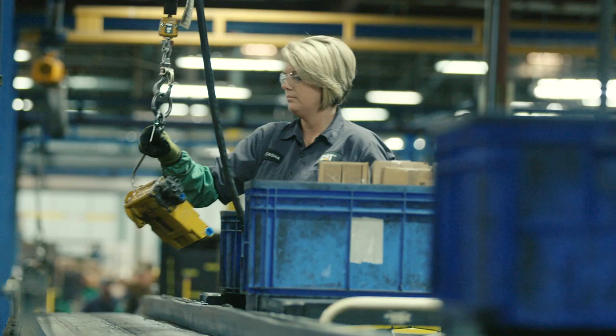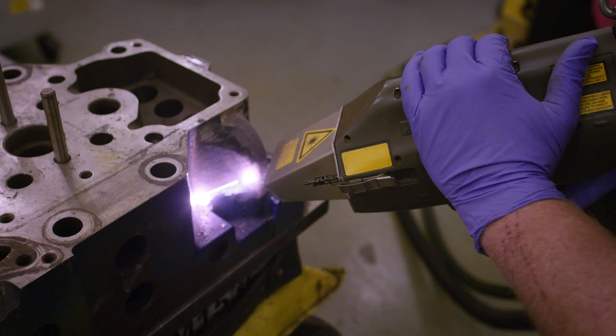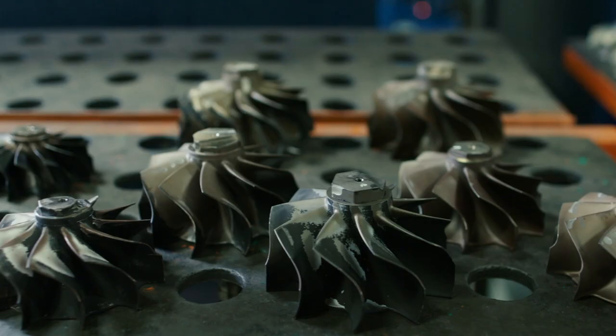When you come to Caterpillar Re-Man, you are coming to people who have the ability to make things new again. We take parts — they come to us dead, and we breathe life into them.